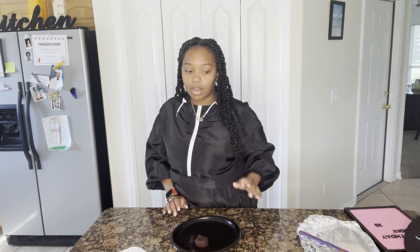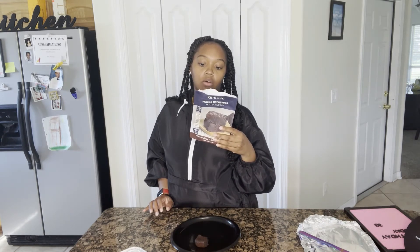Honestly, if nobody told me this was a keto brownie, I wouldn't know the difference. It's super chocolatey, super fudgy, super good. I don't know if it's because I'm used to keto-tasting stuff, but I think it tastes really, really good. I don't taste any grittiness from almond flour — and that's because they use coconut flour instead. When I make mine with almond flour there's a slight grittiness, so the coconut flour makes a big difference. I think these taste really, really good — let me put it up close so you guys can see.